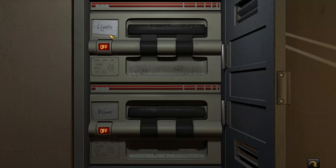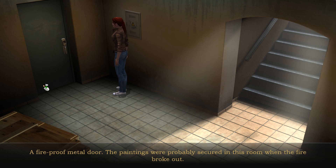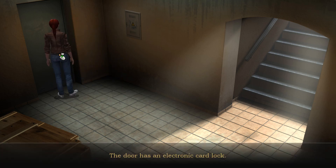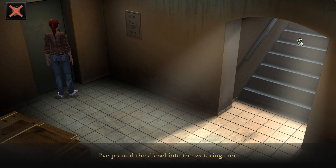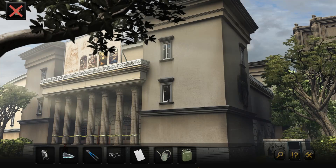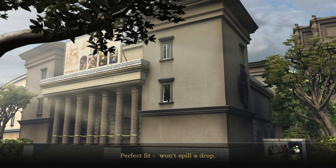Nothing's happening — the fuse blew again, both for the lights and the sockets. There's a fireproof metal door; the paintings were probably secured in that room when the fire broke out. The door has an electronic card lock, and the key card can't be scanned without power. I've poured the diesel into the watering can — perfect fit, won't spill a drop.